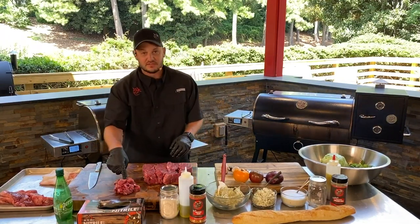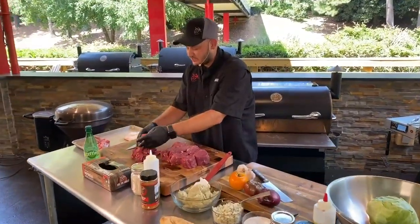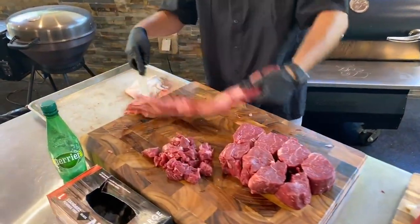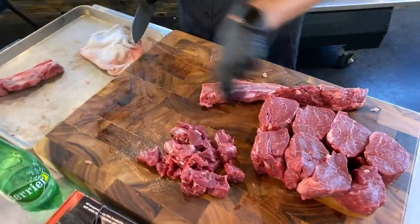We've got some nice beef tips — not stew meat, but beef tips. This is super tender. Now onto this side muscle — it's a little bit of work. What I like to do is cut it into more manageable sizes.